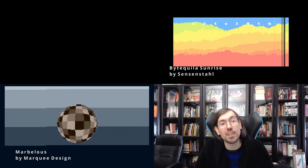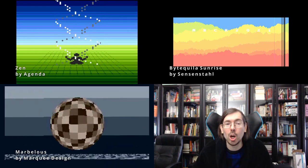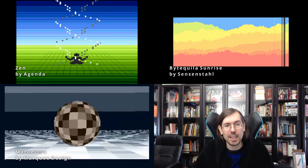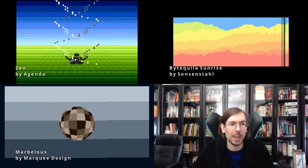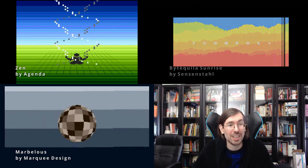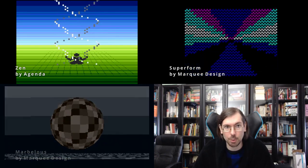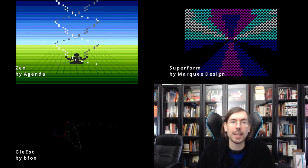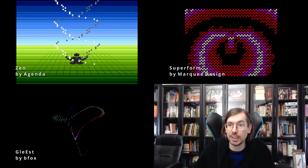Then we had the low-end 256 byte intro competition with a lot of interesting releases — 14 releases overall. Zen got third place by Piezo and Svoi of Agenda for the Atari ST, a very simple composition but with a nice concept behind it. Second place for the ZX Spectrum was Superform by Markey Design, and in first place also for the ZX Spectrum we had Gleased by BFox. Those were the highlights from Dehalt 2021.